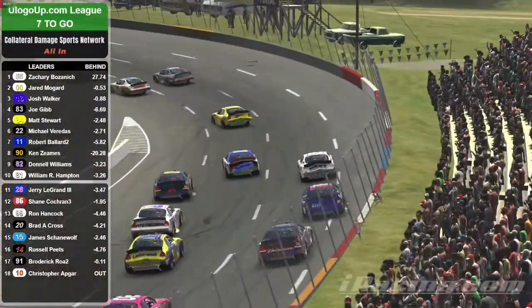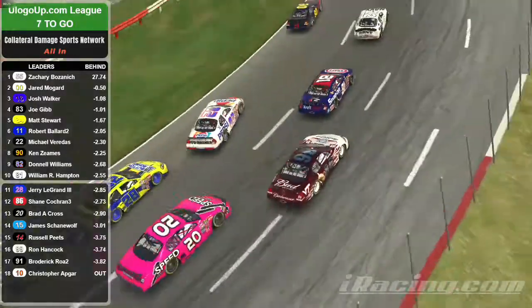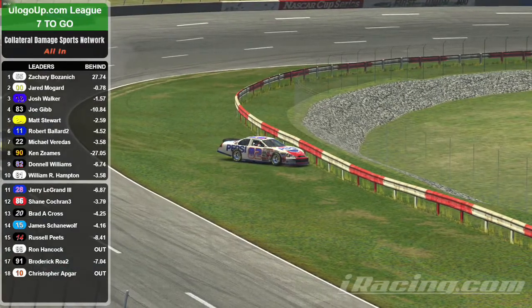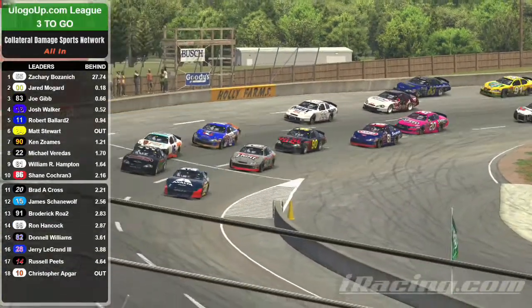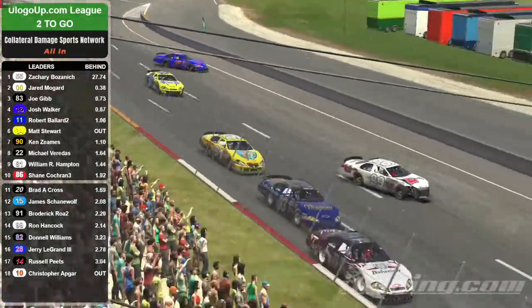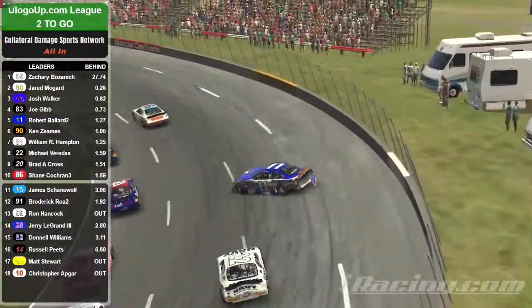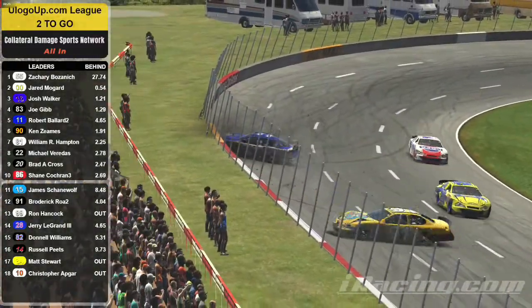Coming into turn one, and the 14 is taken out by the 99. But now the 28 and 82 get together, spinning in turn two. Caution yet again. Okay, this has to be the last restart — it's green to checker, we only get one attempt. The 55 jumps out in front of the double zero. The 14 and 99 both spin on their own. Now the 91's into the 83, and the 11 goes around, collecting the 91. What a mess.